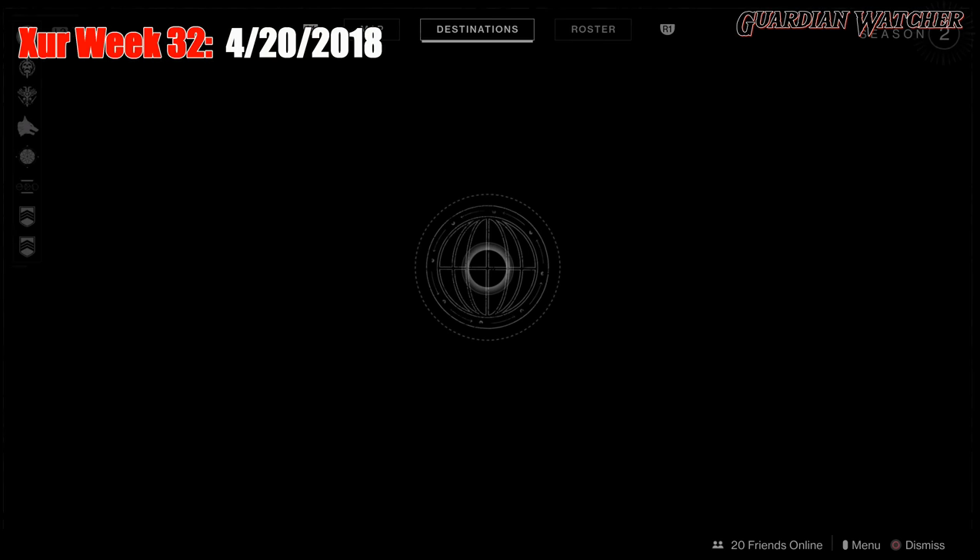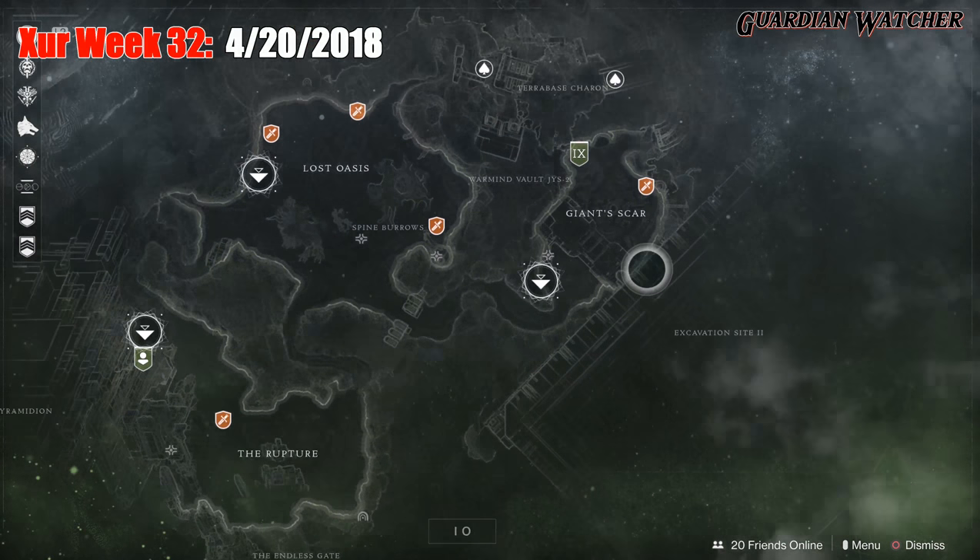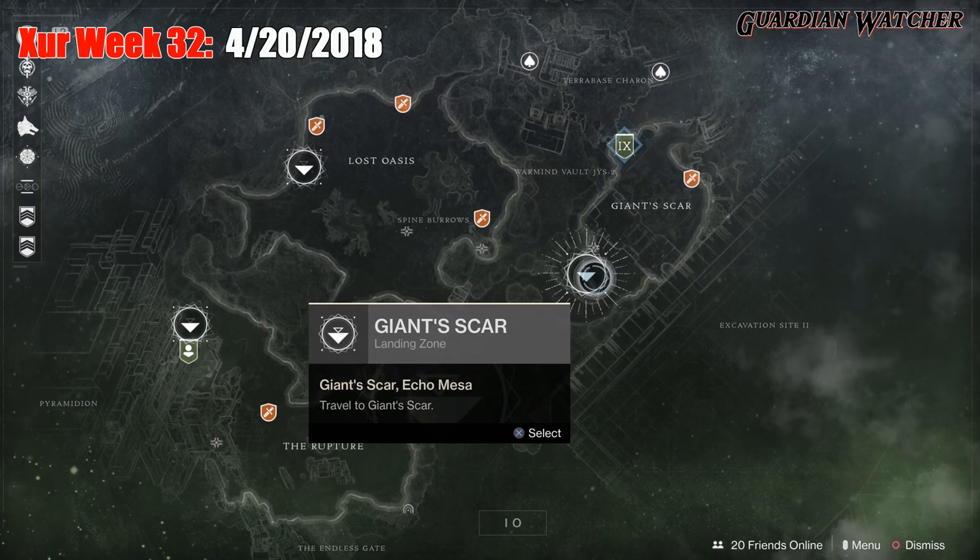It is week 32, and Xur is located on IO by the Giant Scar, so we're going to mark him and find out what he has this week.